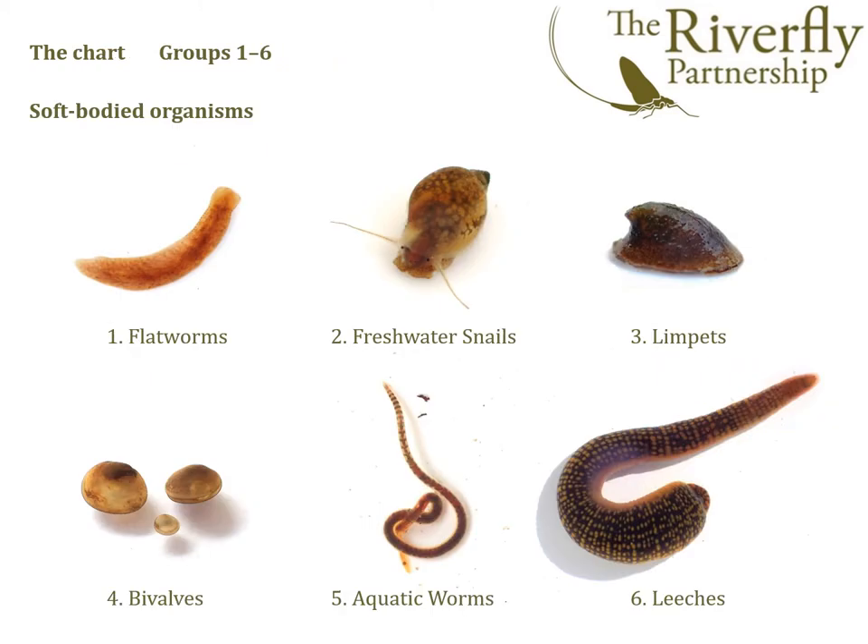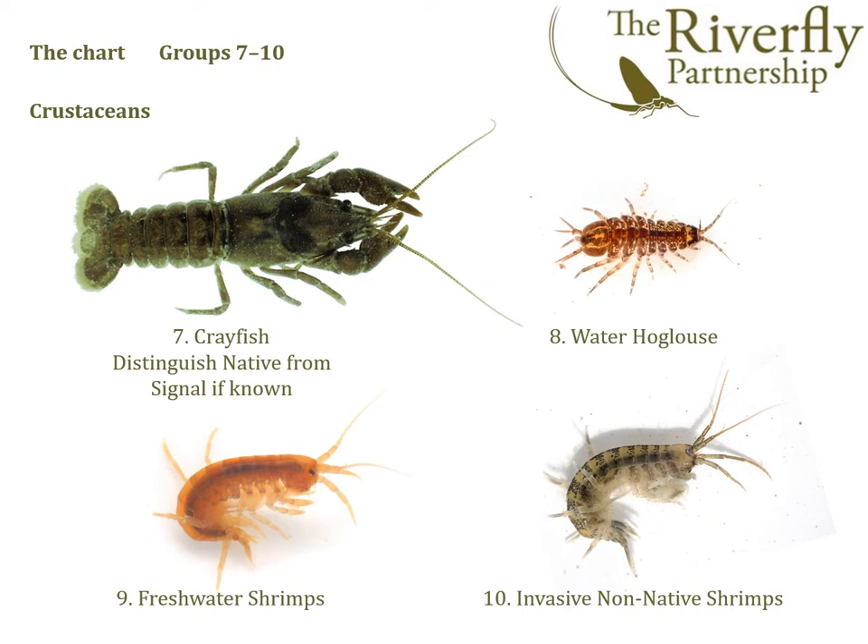Let's take a tour of those groups. Firstly we have the soft-bodied organisms: flatworms, freshwater snails, limpets, bivalves, worms and leeches. Then we have the crustaceans: crayfish, water hog louse, freshwater shrimps and invasive non-native shrimps. For two of these groups — group seven, the crayfish, and group ten, the invasive non-native shrimps — we're asking users, if possible, to record the species present, as that's useful additional information.